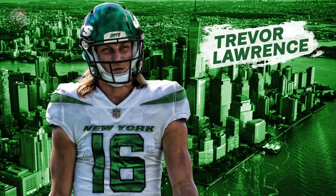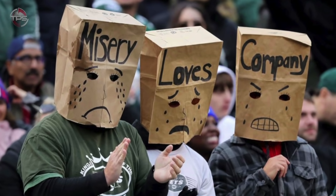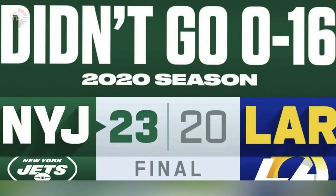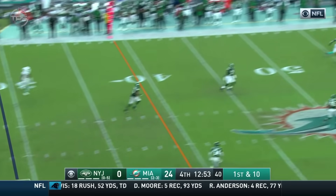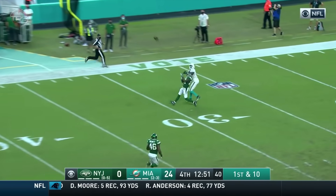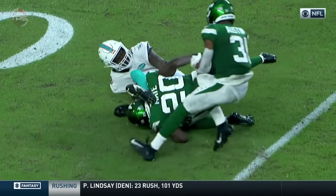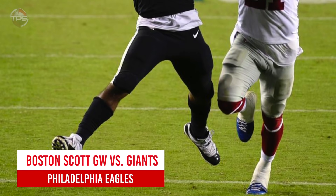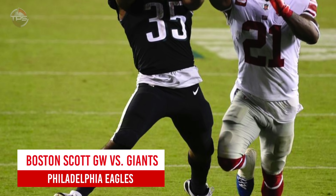New York Jets: Marcus Maye's butt-ception. The 2020 season was a dismal failure for the Jets, to say the least — they botched their chance at Trevor Lawrence. So it was hard for fans to even celebrate. On the bright side, safety Marcus Maye pulled off one of the craftiest interceptions in recent memory by using his derriere.